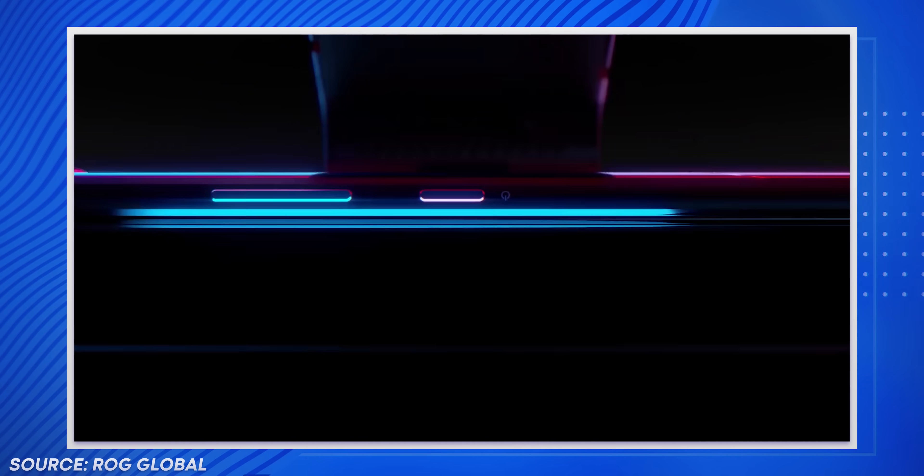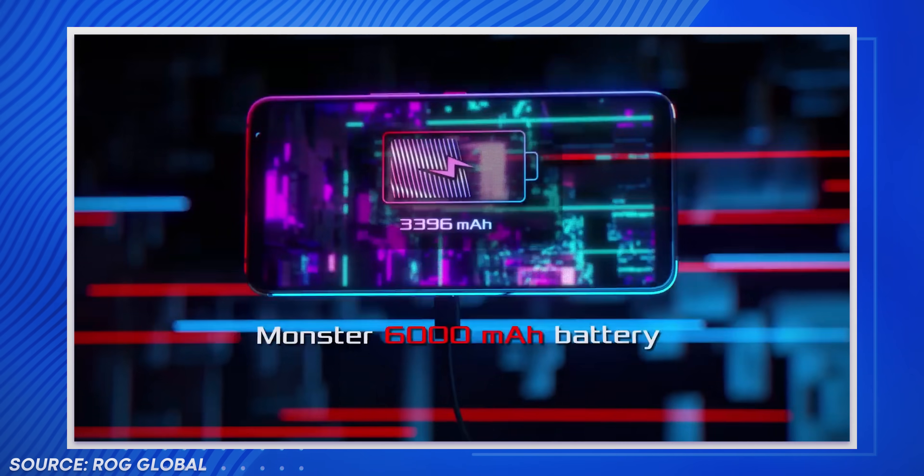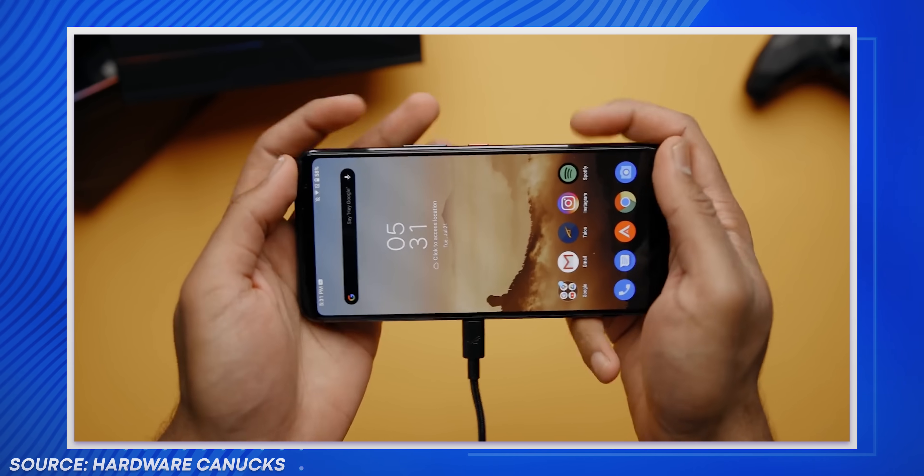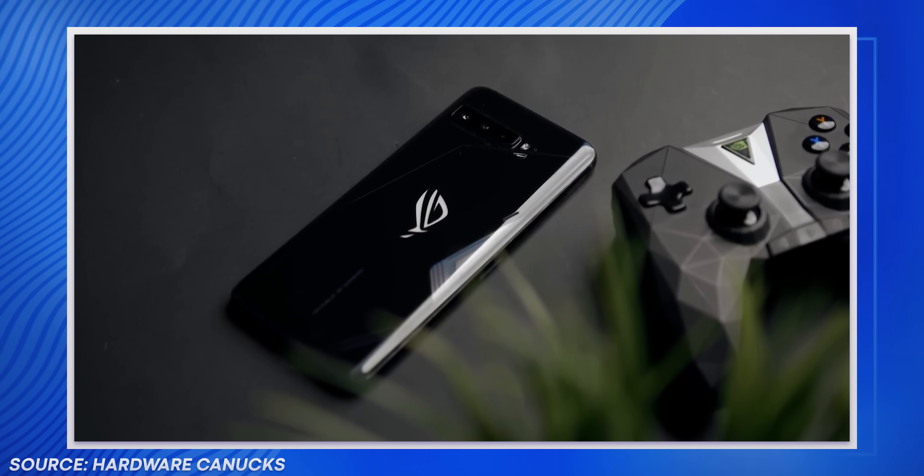You might have seen some gaming phones recently which have USB-C ports positioned to charge while gaming — I wouldn't do it. The only exception is if you're going to use bypass charging, which basically just forces your charger to power the components of your phone directly and not touch the battery, so your battery percentage wouldn't go up, but it also wouldn't go down. Asus has this on their ROG Phone 3, for example.